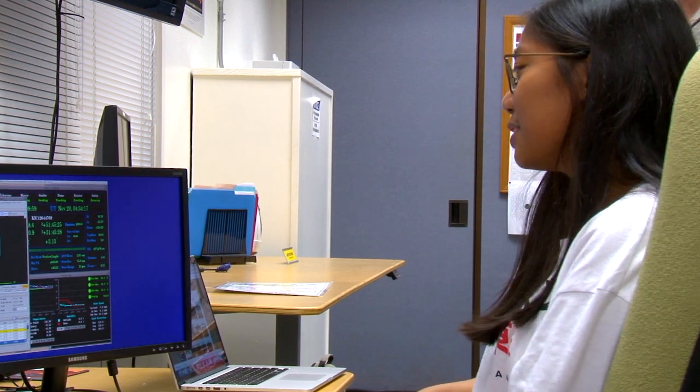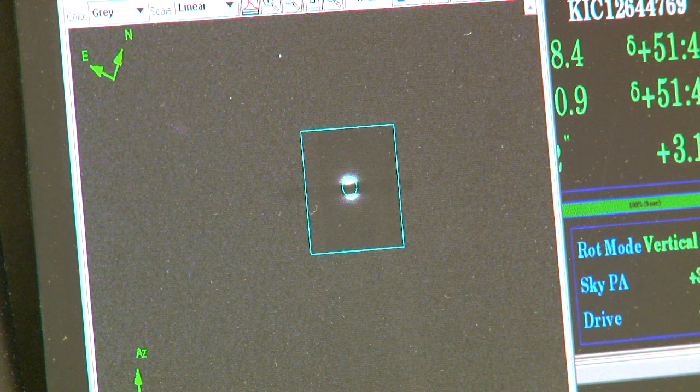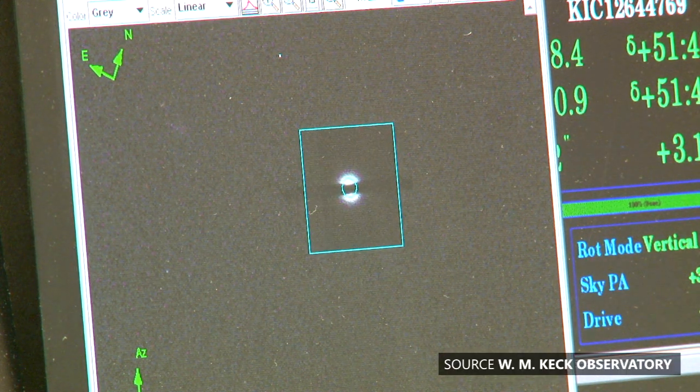Yay! Our first star! Your first star! That works out perfectly that we got on your target right at the beginning of our hour.